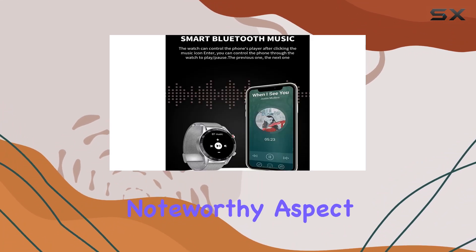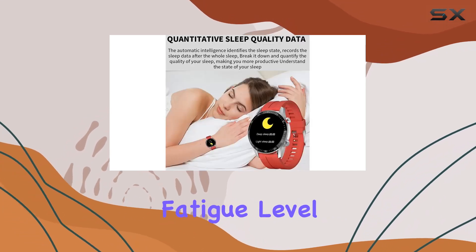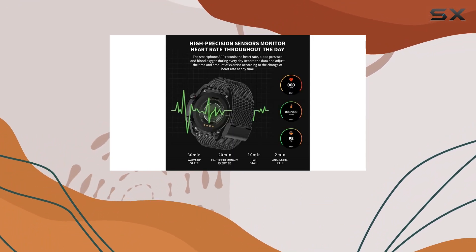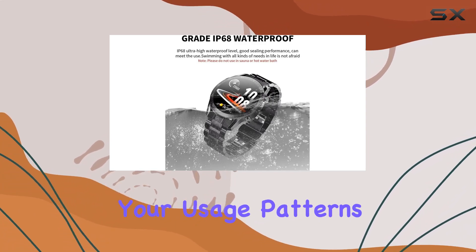Another noteworthy aspect is the recovery time after exercise, providing insights into your body's fatigue level. The smartwatch boasts a 290 mAh polymer battery, offering a standby time of 10 days and 3-7 days of normal use, depending on your usage patterns.